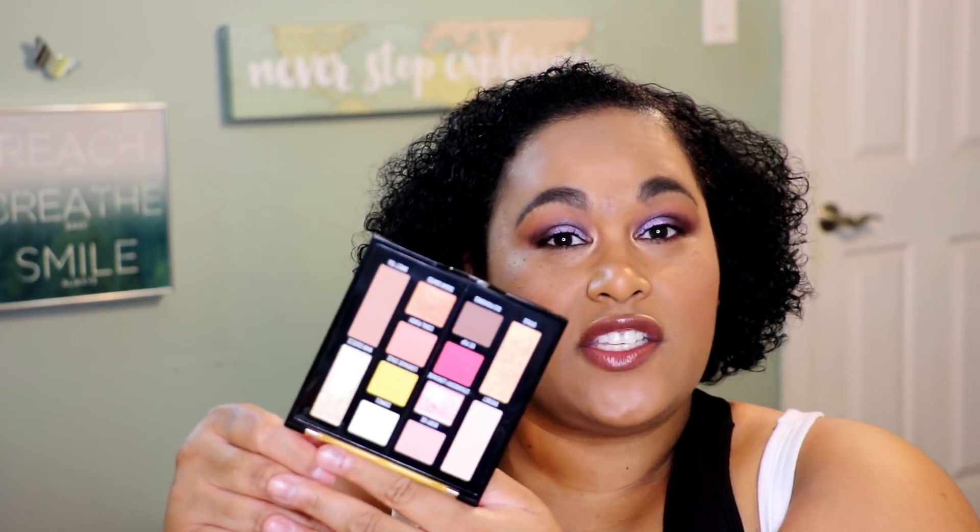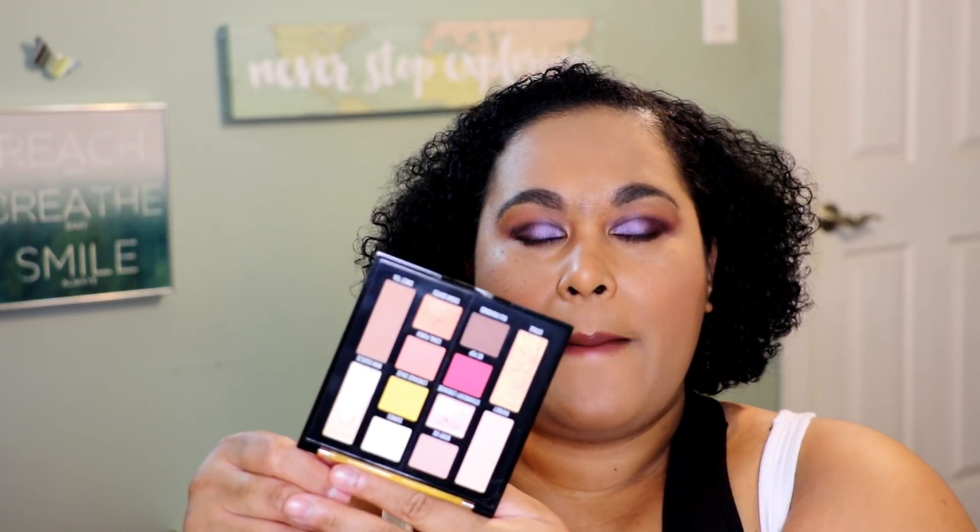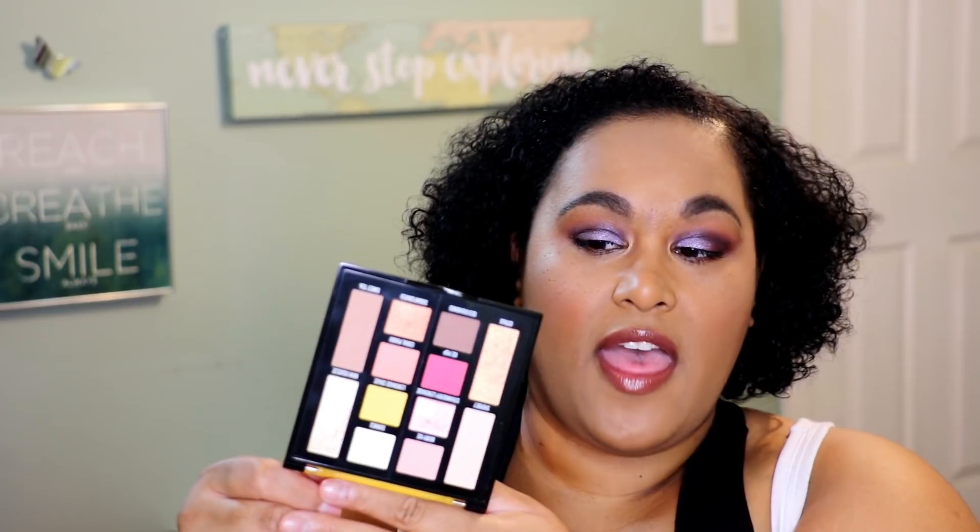The next thing I got was the Maybelline New York Lemonade Craze palette. This was really big a couple months ago and I was excited to give it a shot. This is the layout — it has a really good color layout, though if you take away the yellow it's kind of like a neutral and pink palette. It doesn't seem like it's ultra pigmented, but that can actually be really good, especially when I only have 10 minutes before work. I want something buildable and easy to blend — just a wash of color without having to blend for five or ten minutes.